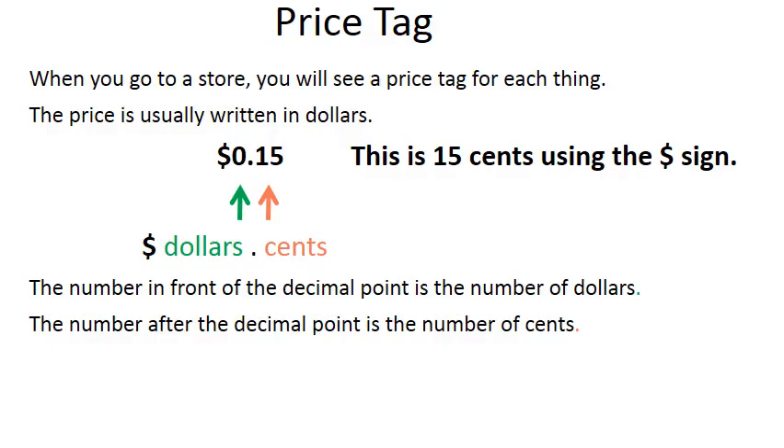Price tag. When you go to a store, you will see a price tag for each thing. The price is usually written in dollars. Dollar sign, zero, decimal point, one five — this is fifteen cents using the dollar sign. The number in front of the decimal point is the number of dollars. The number after the decimal point is the number of cents.